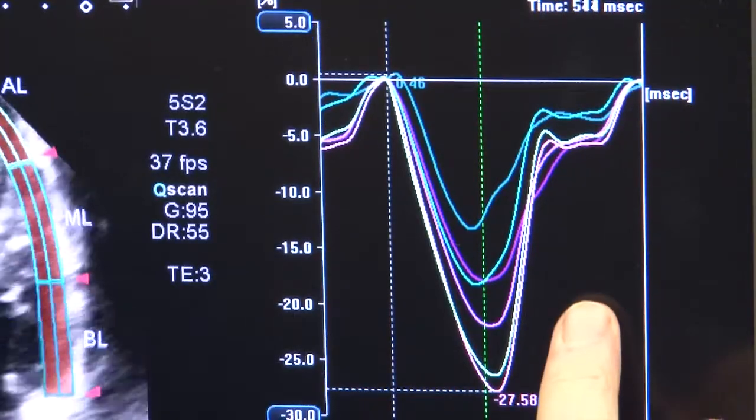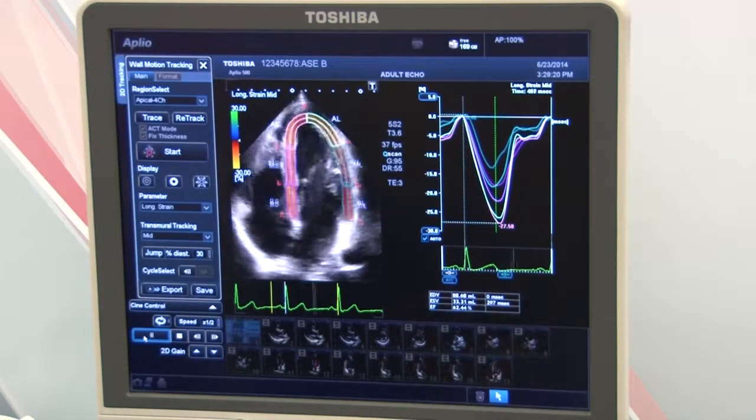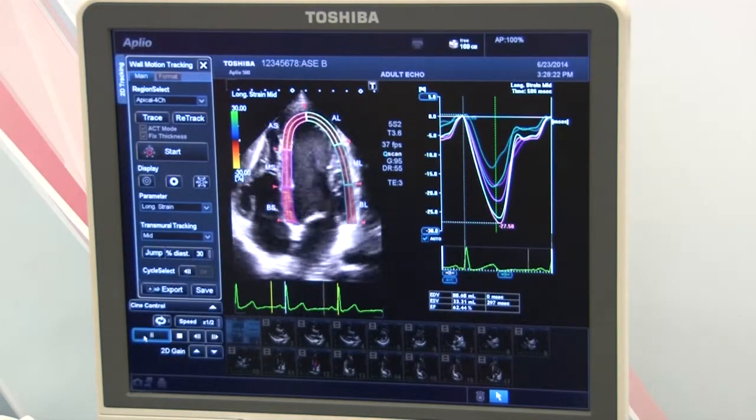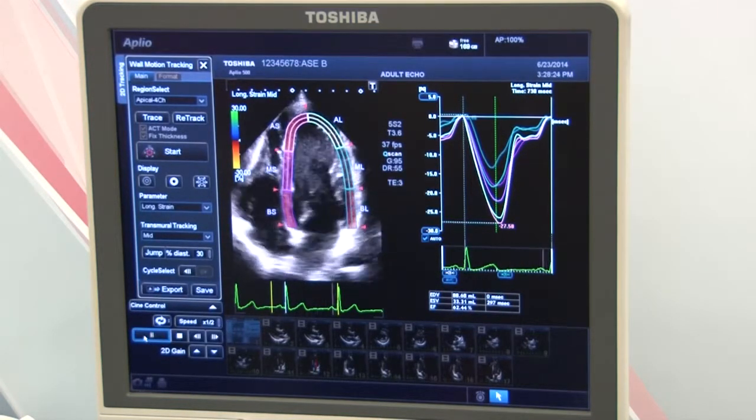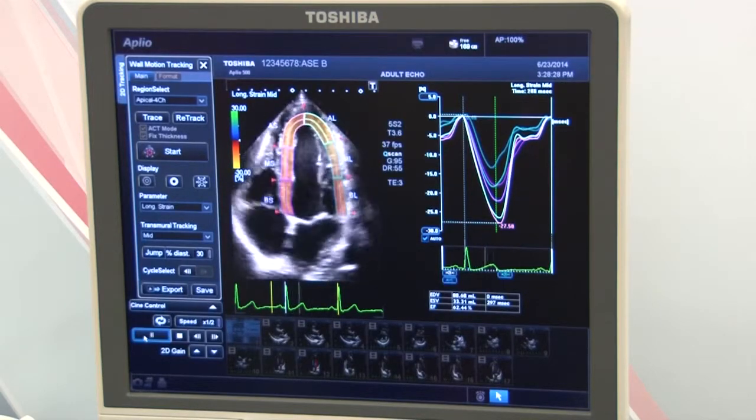You see your curves which break up for each individual segment. You also see end diastolic volume, end systolic volume, and ejection fraction. All of this to give a more accurate diagnosis for early detection of cardiovascular disease.